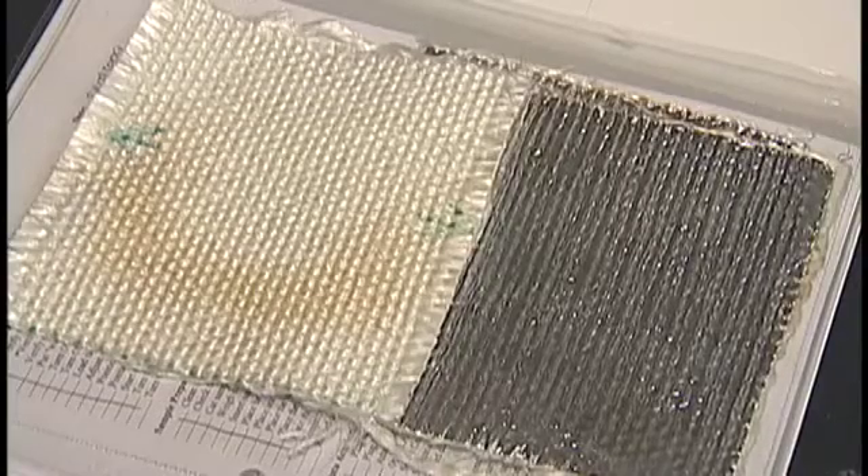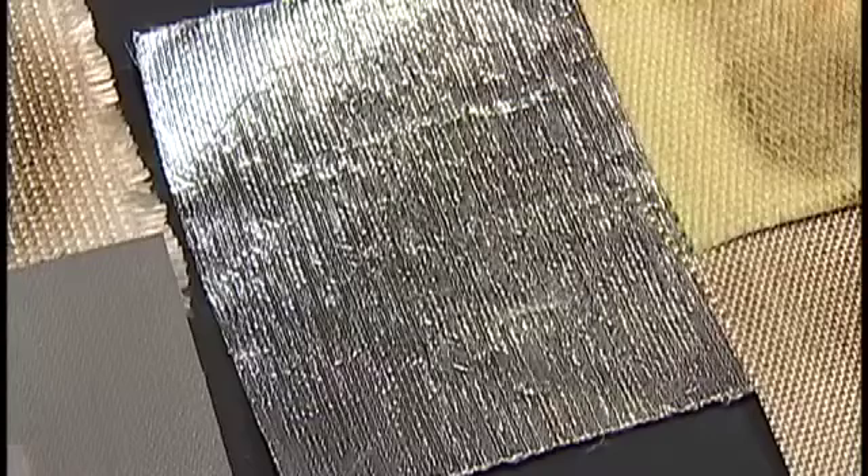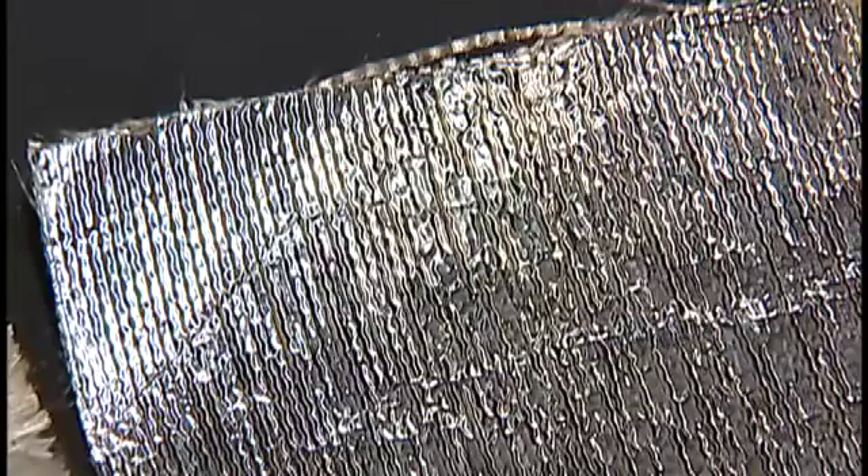In testing the composite materials — that is, a fire blanket made up of more than one type of material — I've been really amazed with the results, especially the aluminized materials, because they tend to reflect heat very well.